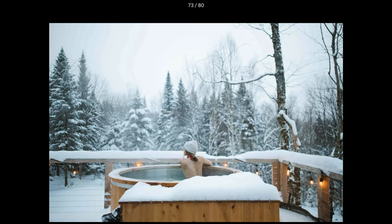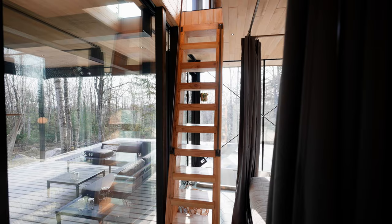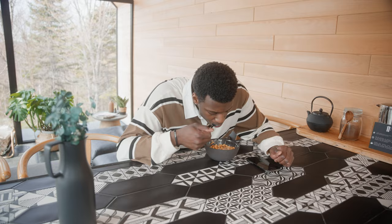If you couldn't already tell from the listing photos, this place is meant for a couple, but it does allow for four people to stay. If you're coming here, you are going to need to be able to climb the ladder or the spiral staircase. But if you can't, there are other properties that will probably work for you, because a vacation at one of these properties is going to be very hard to forget. If you'd like to save this property, the link will be in the description.